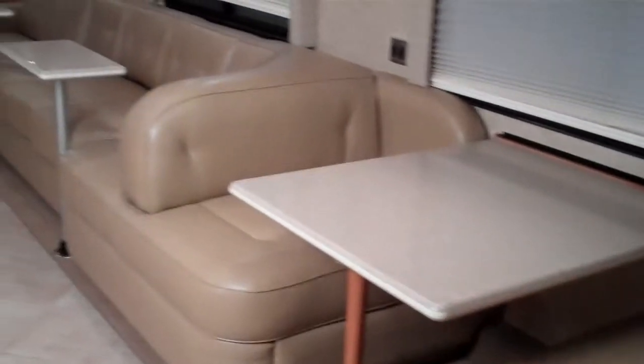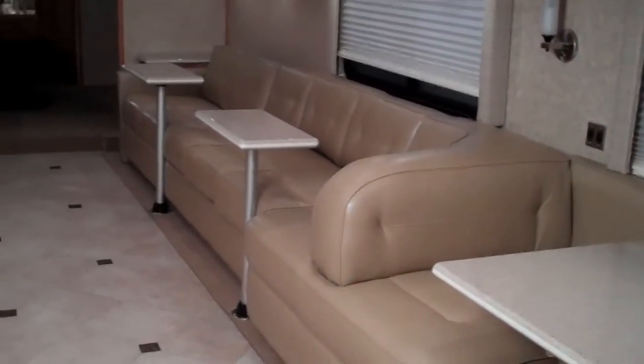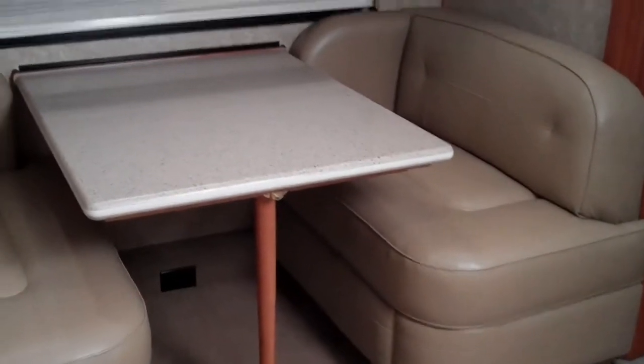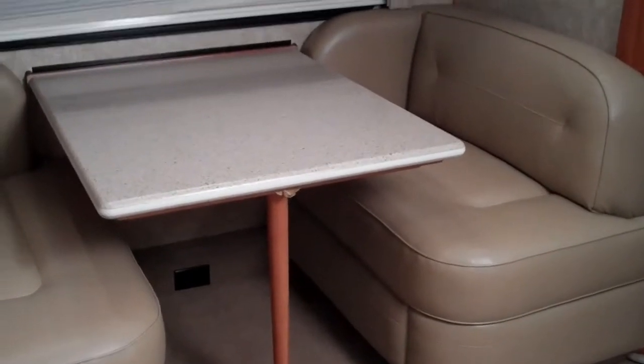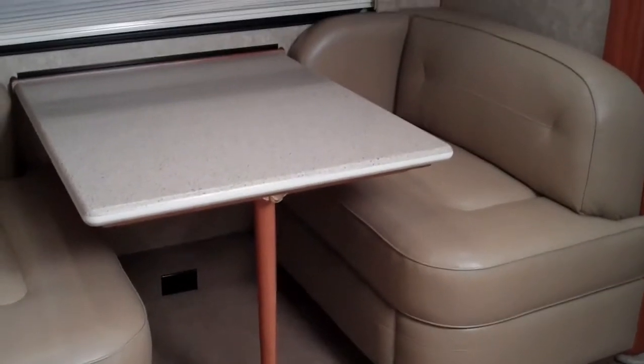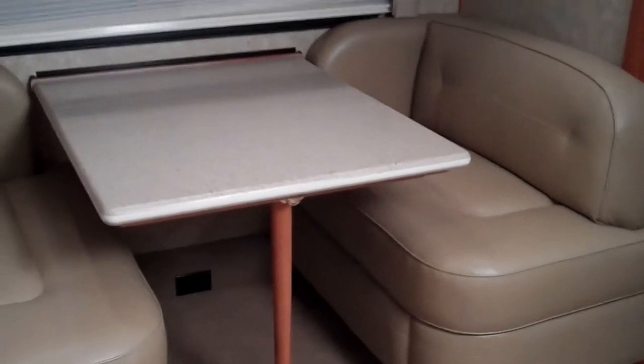I'll show you the finished product and give you an idea of what we can do for you. This is basically a custom sectional unit made by Villa. If you're not familiar with Villa, they are a manufacturer of custom furniture. They build pretty much 90% of the furniture that goes into Prevost bus conversions that run anywhere from one to two million dollars.